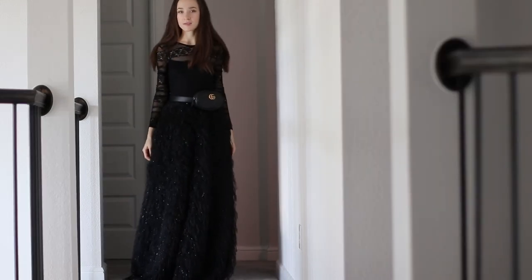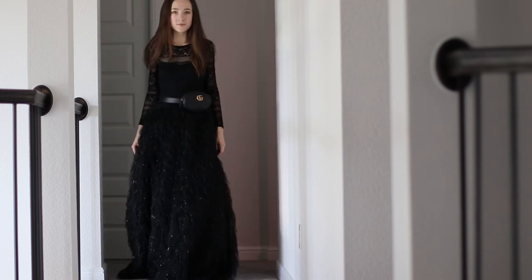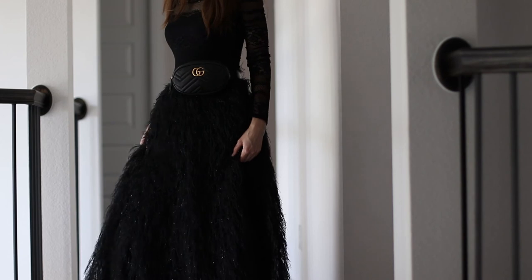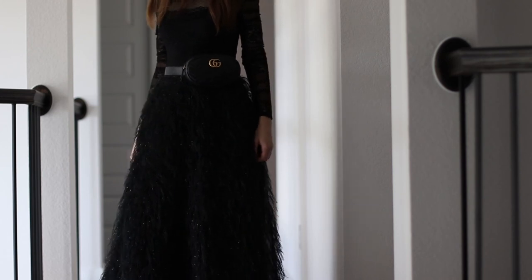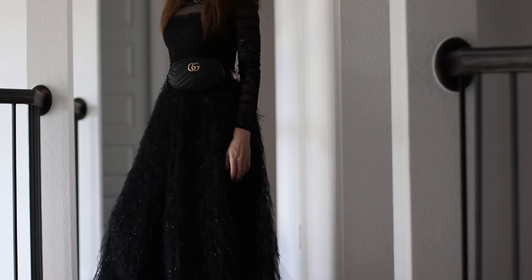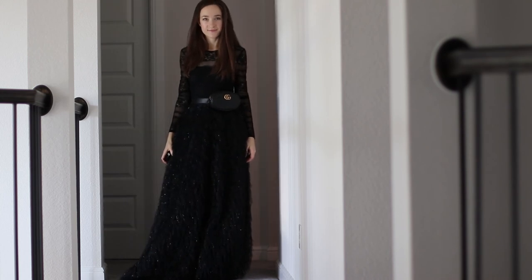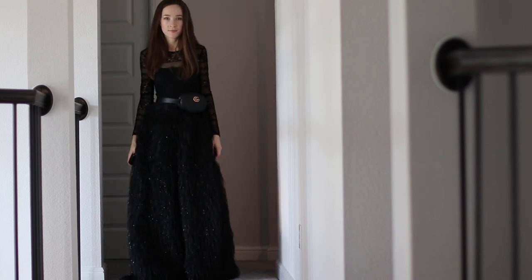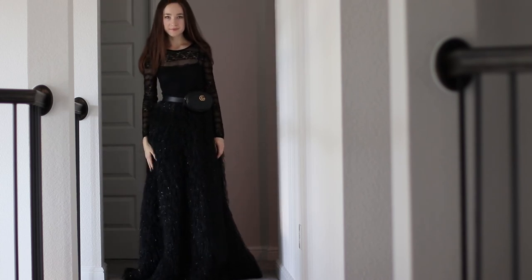Let's fancy up for the final sixth look. Remember me saying that this bag is extremely versatile? Look how well it pairs with this evening dress. I wore this one to attend a wedding and I can't wait to get a chance to wear it again. What I love about this particular look is again the fact that it keeps my hands free — I'm not a fan of carrying a clutch around. This bag just makes it easy.